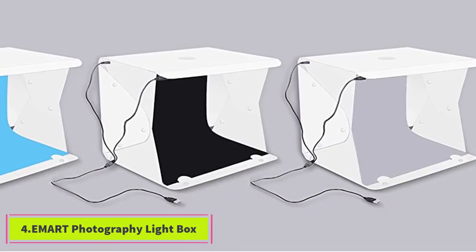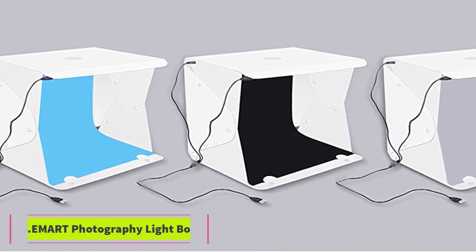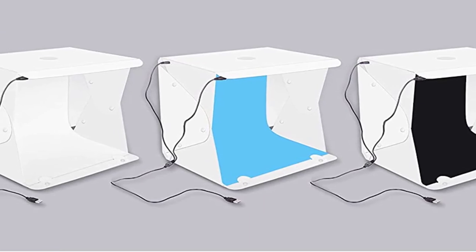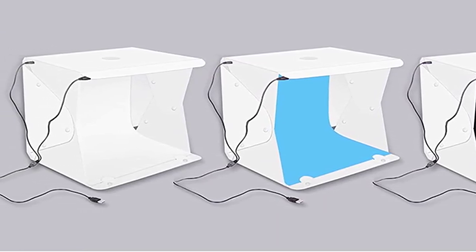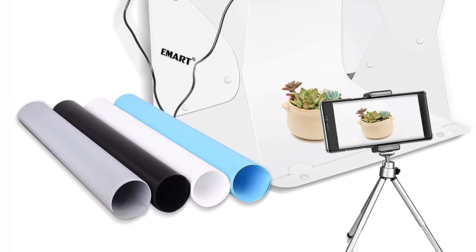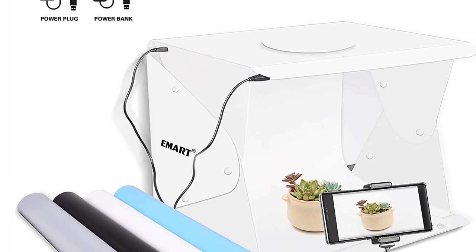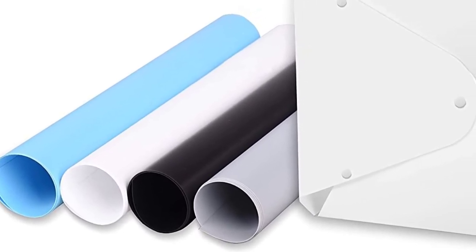At number 4: the EMART Photography Light Box. If you want professional lighting for your photography, get this 52-LED Portable Photo Studio Shooting Tent. It's super bright and excellent for attractive photos. It measures 14 x 16 inches so that your items can fit correctly when taking photos. This lightweight box features a three-way opening so that you can get the correct image from different angles. It also comes with top loop handles so that you can carry it easily for your shooting.